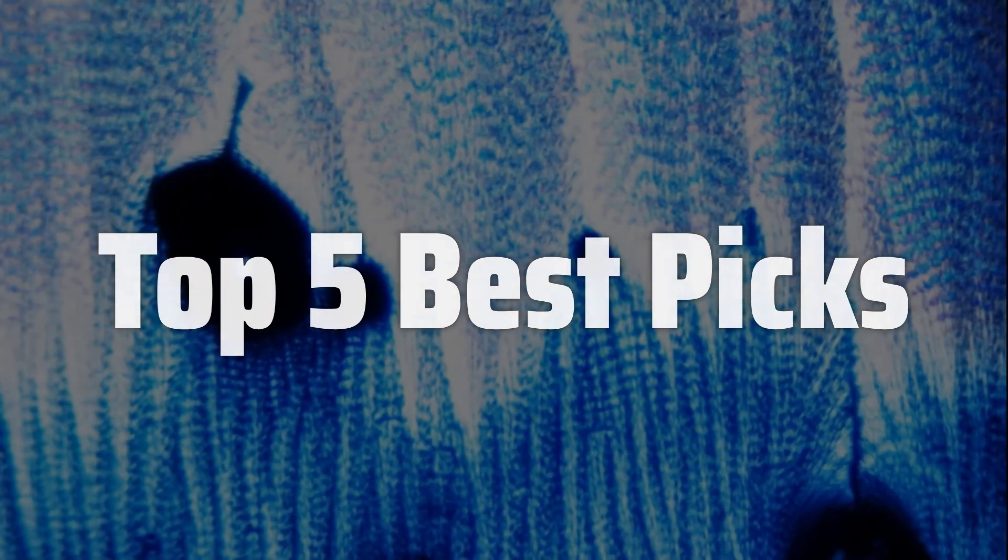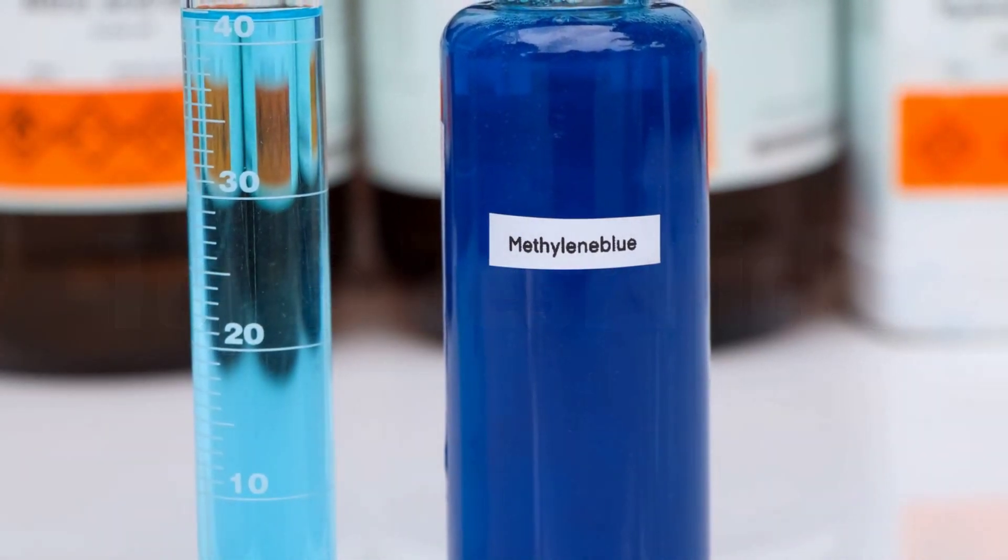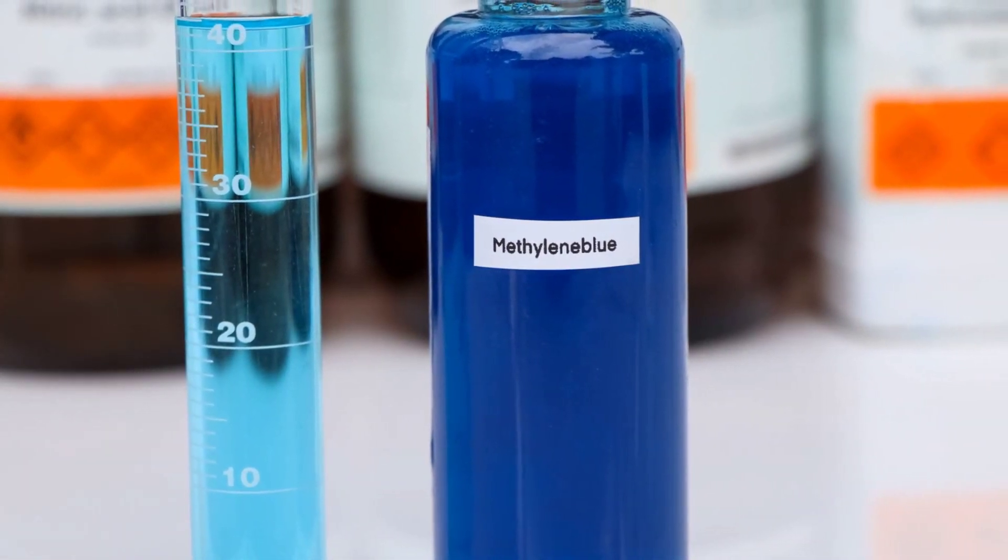Today, we'll delve into the various uses of this remarkable substance, examining its properties and applications in detail, and ultimately determining which products stand out from the rest.